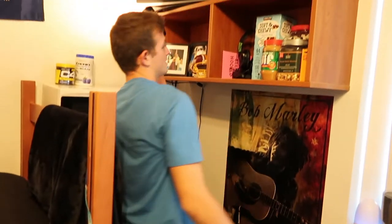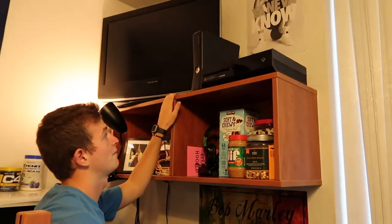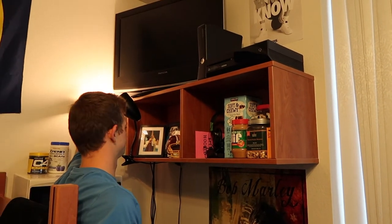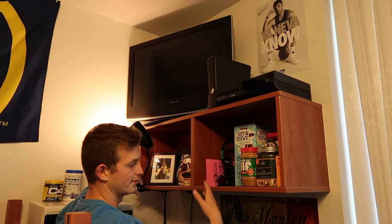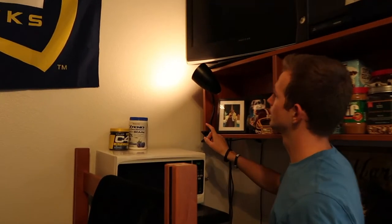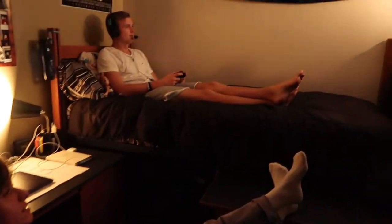Coming up top here, there's a built-in cabinet — got the Xbox, a big TV, more snacks, pictures, that kind of stuff. I put a desk lamp over here to kind of shine that way, because at night we normally don't have the overhead light on ever, so this just sets a cool mood for the room and makes it look nice. That's like the little kitchen area.